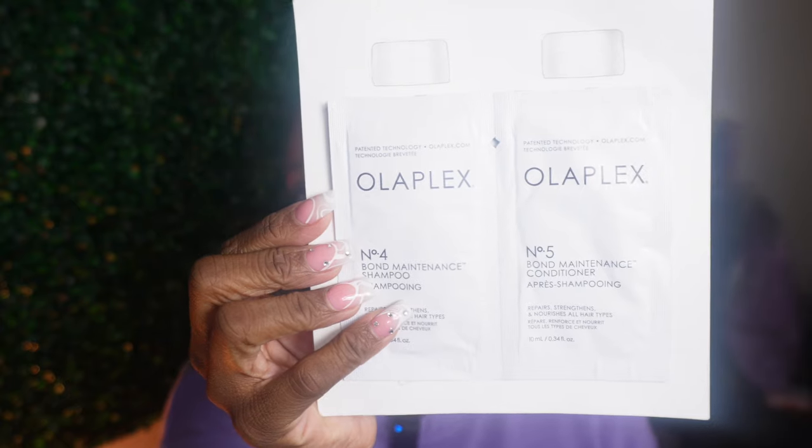I'm so glad Ulta had a perfume on the 21 Days of Beauty - that's what I needed and had my eyes set on. Let me know if y'all shopped the 21 Days of Beauty sale. Next - I don't even know why I got this from Ulta, it's the Olaplex shampoo and conditioner number five. I've never used it but they gave it to me for whatever reason.